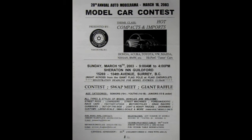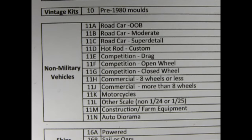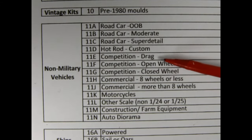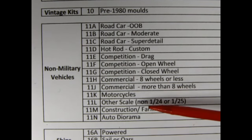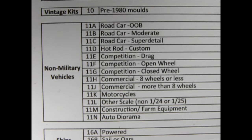So what do we have for the Rocky Mountain Model Club contest? This list comes from 2021 and includes road cars out of the box, road cars moderate, road cars super detail, hot rods and customs, competition drag, competition open wheel, competition closed wheel, commercial eight wheels or less, commercial more than eight wheels, motorcycles, other scales non 1/24th or 1/25th, so like 1/32nd and 1/48th and 1/16th, construction and farm equipment and auto dioramas. Wow, that's a lot of categories. I count 14 in total.